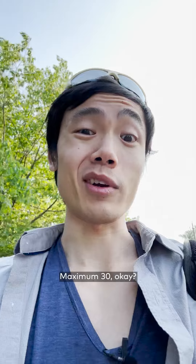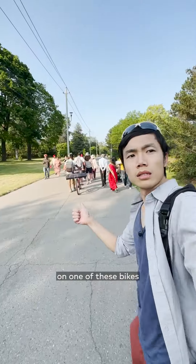Don't walk too fast, okay everyone? Maximum 30, okay? Step 5: Try to hitchhike on one of these bikes, and then fail spectacularly.